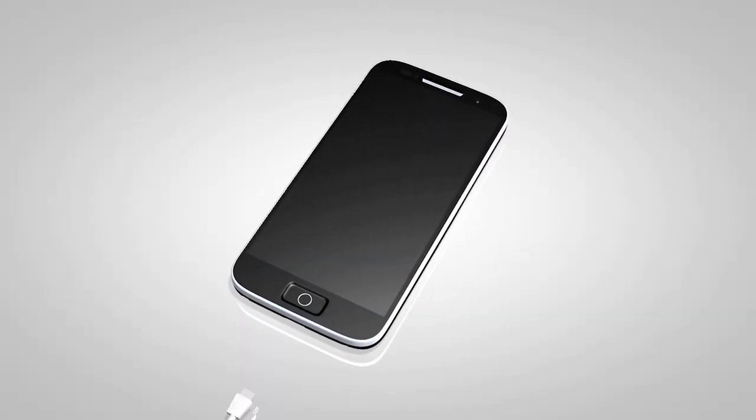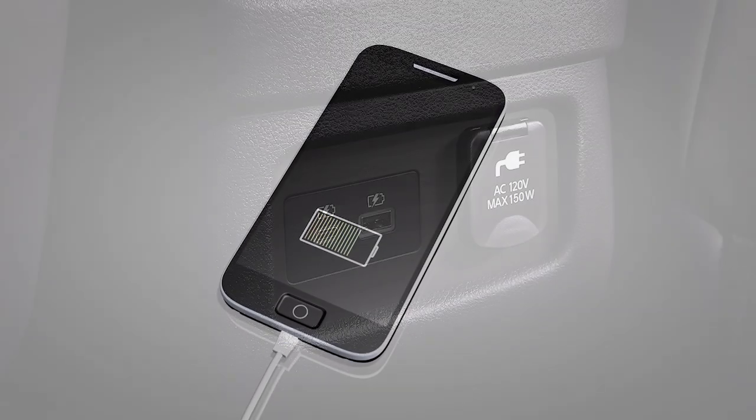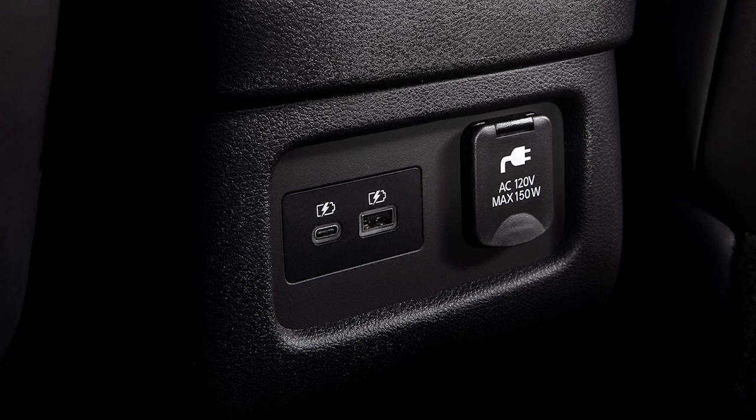If compatible, the battery of your device will charge while connected to the vehicle. Additional USB ports are located on the rear of the center console